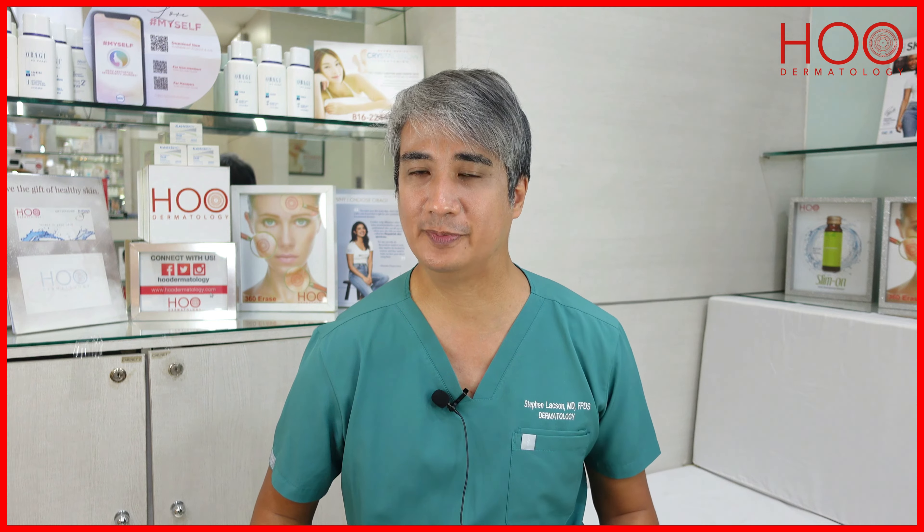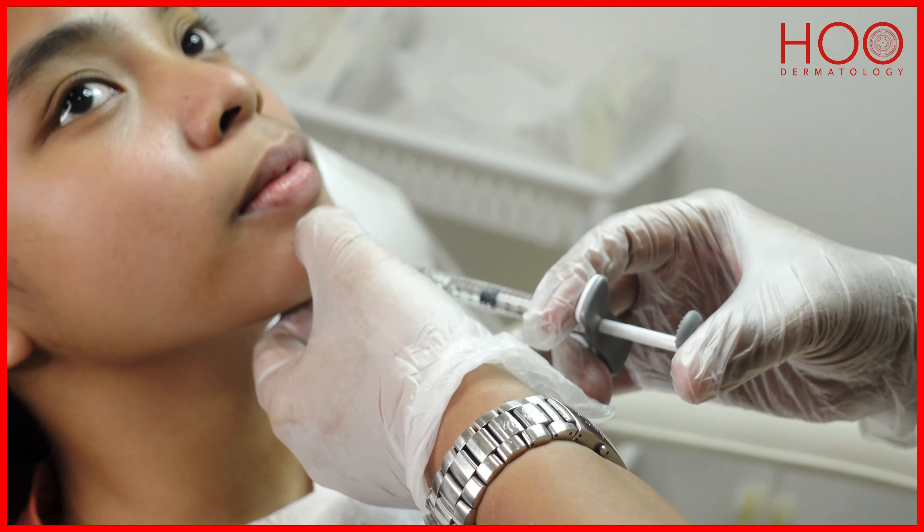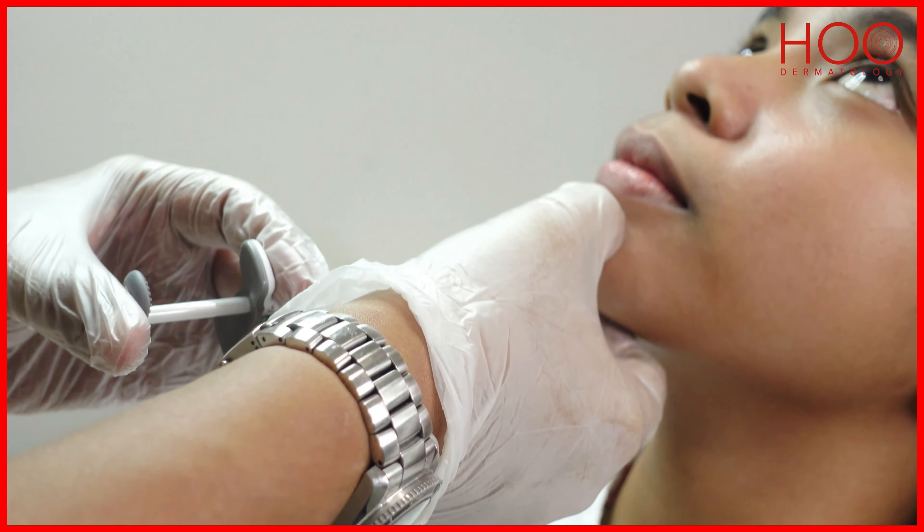During the procedure, we first place our markings on the chin area, then we inject fillers — either hyaluronic acid fillers or calcium hydroxyapatite fillers — on the area.